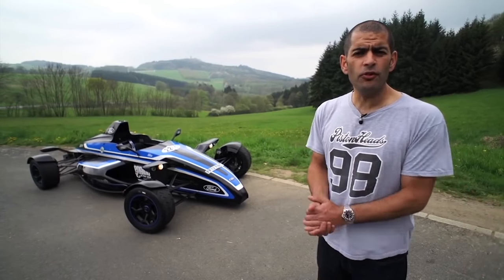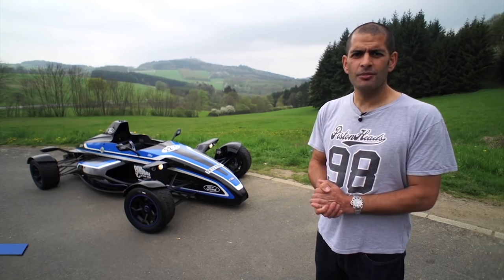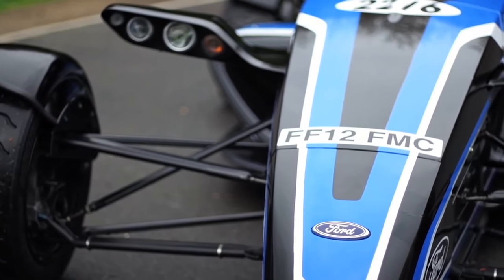It's bonkers. The Formula Ford is the classic single seater racing car experience. More future world champions have started in Formula Ford than any other type of racing car. But there's one behind me with a number plate on it.